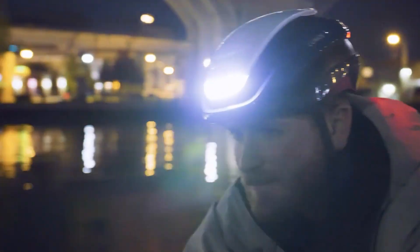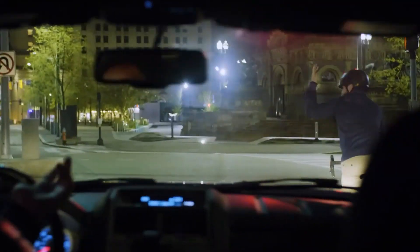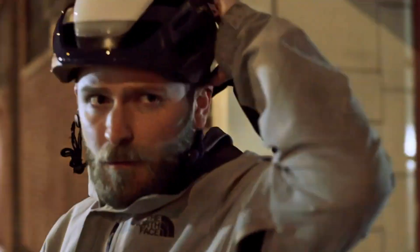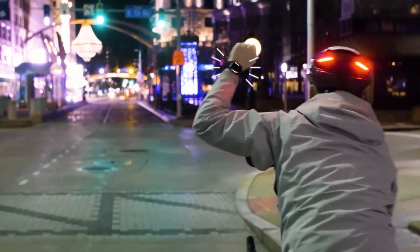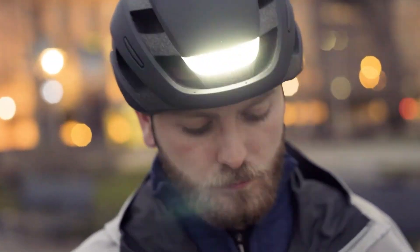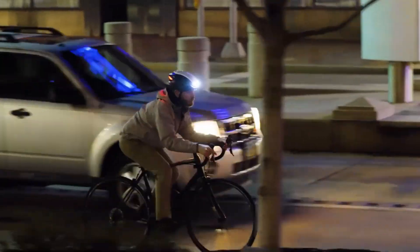Starting at about $130 for the base model, with optional upgrades like MIPS for added protection, it delivers serious value for commuters and nighttime riders. If you spend any time cycling after sunset, the Lumos Ultra is a smart upgrade — comfortable, highly visible, and designed to give you genuine peace of mind.